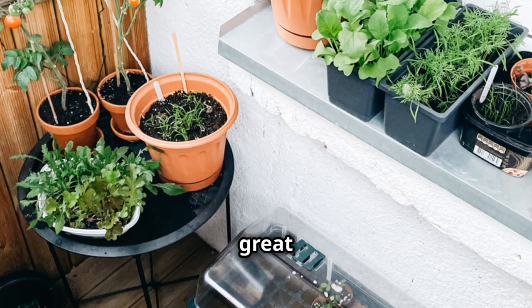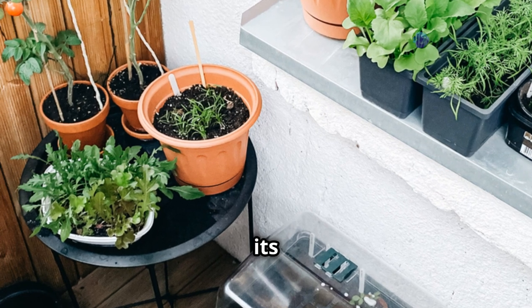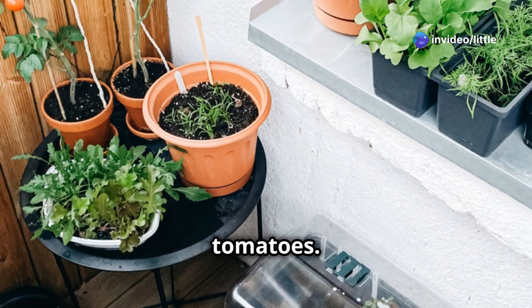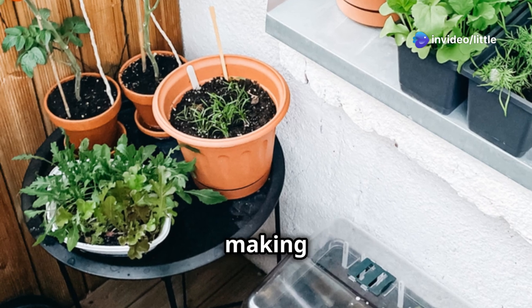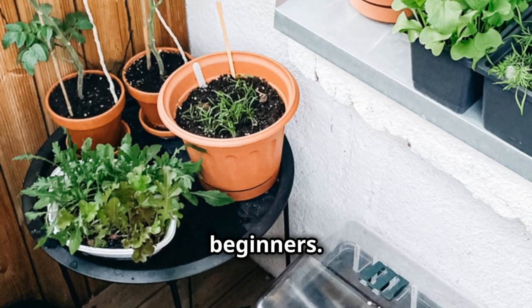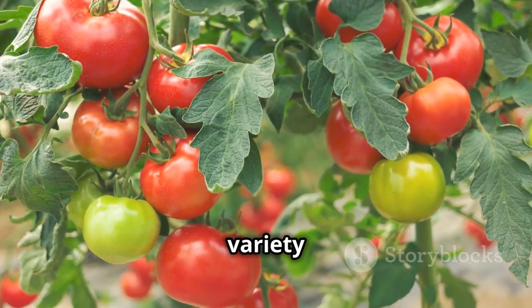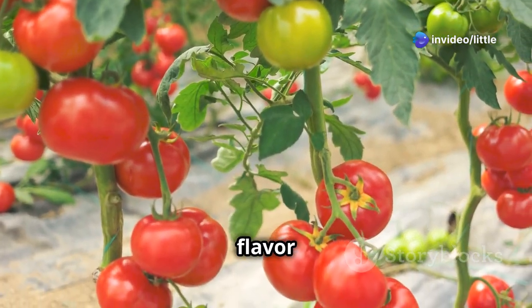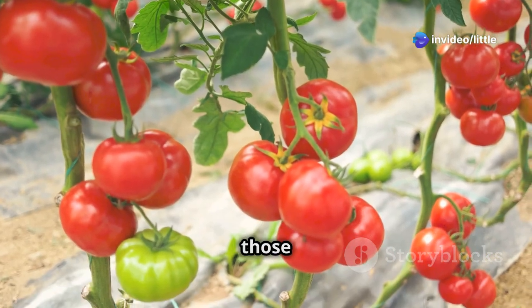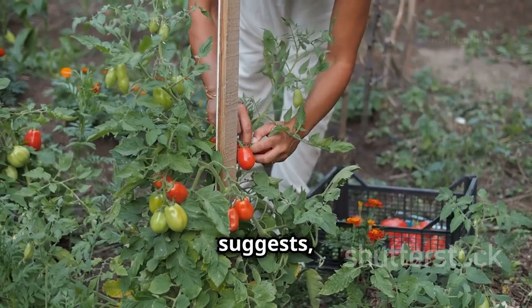Another great choice is Bush Early Girl. As the name suggests, this variety is known for its early harvest of flavorful red tomatoes. It's a compact grower with good disease resistance, making it a reliable choice for beginners. Not only is it early to produce, but it also offers a robust flavor — perfect for those who want to enjoy their tomatoes sooner rather than later.